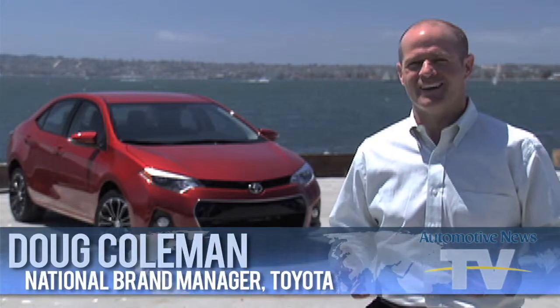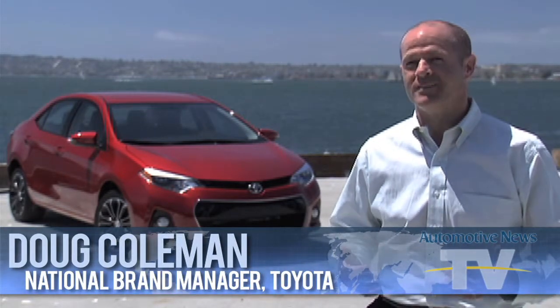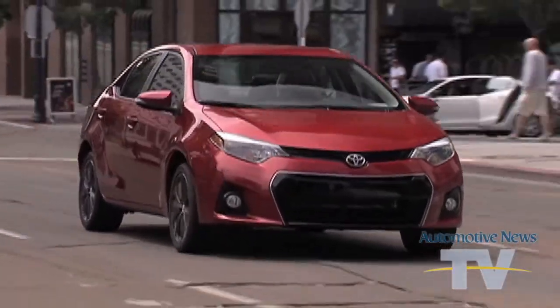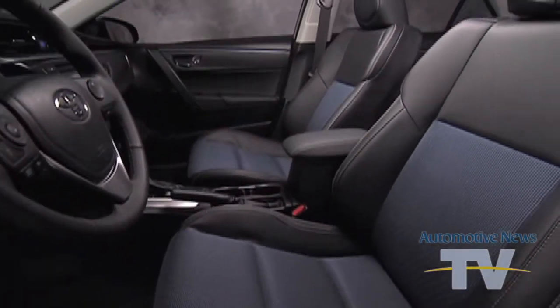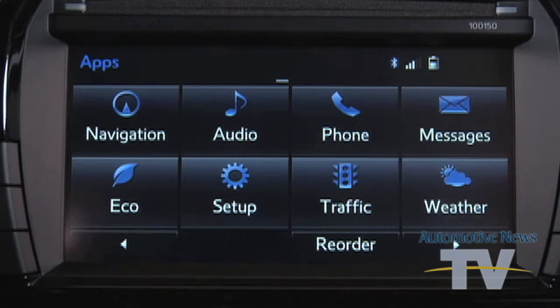Certainly the younger buyer is a very elusive target for the automotive industry and everybody wants them in their showrooms. But when we showed younger buyers this brand new Corolla and they saw the bold, dynamic exterior, they got inside and saw the premium soft-touch materials and then saw all the great features that we're going to offer them, they turned to us and said, 'This isn't just a car that we feel like we should buy — it's a car we really want to buy.'